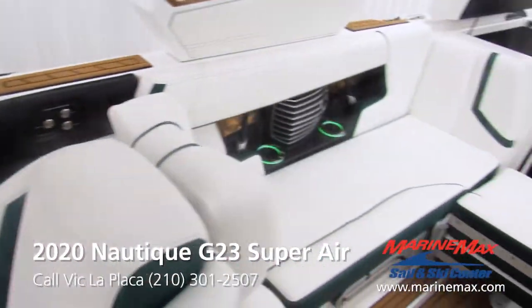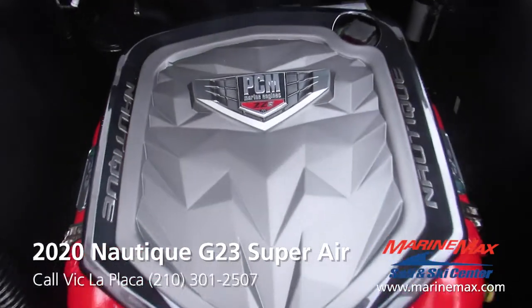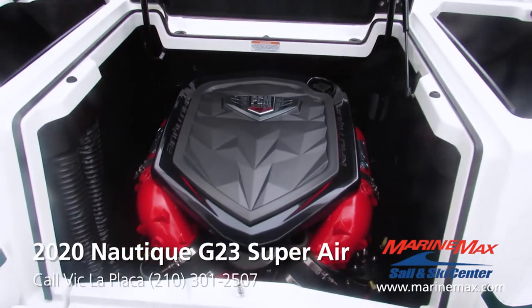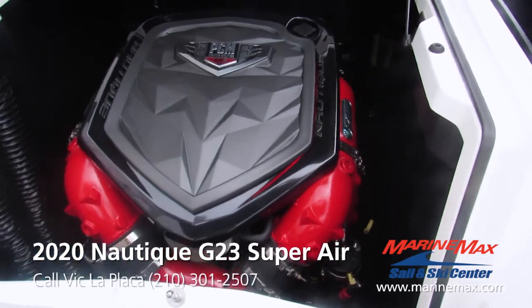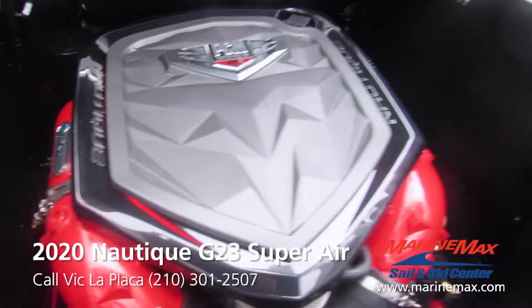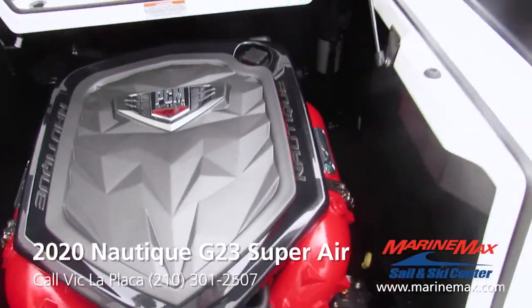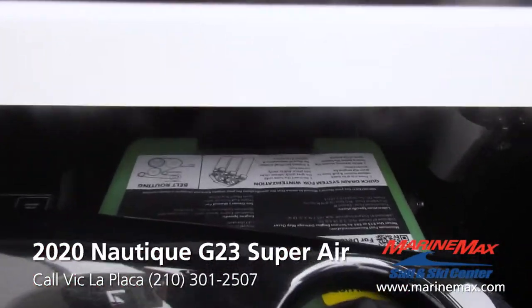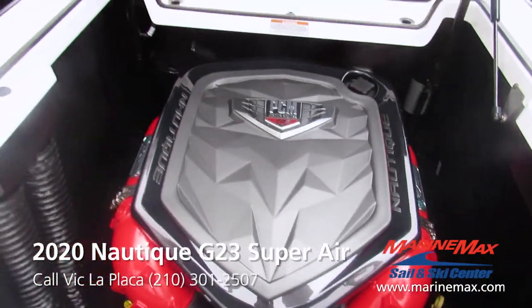Now taking a look at the heart of this beast — it's going to be the PCM ZZ6 direct injection from PCM. Very nice. Got the accent lighting there, making this thing look like a monster. It is closed cooled — you can see the coolant reservoir back here. A very reliable, proven engine.